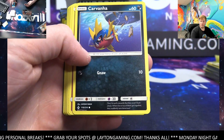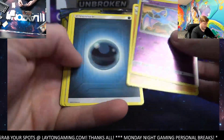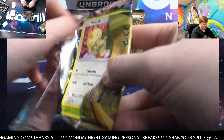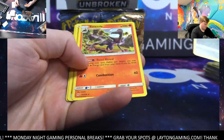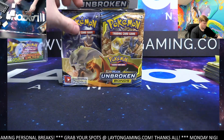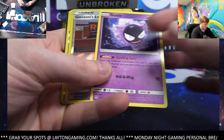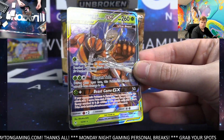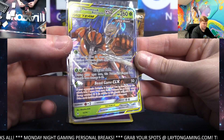This set has treated you very well out of the Sun and Moon options we've ripped — it's treated you with the most respect for sure. Zubat, Quagsire — look at the art man! Murkrow reverse hollow and Salazzle rare. First tag team card coming up — good luck here.